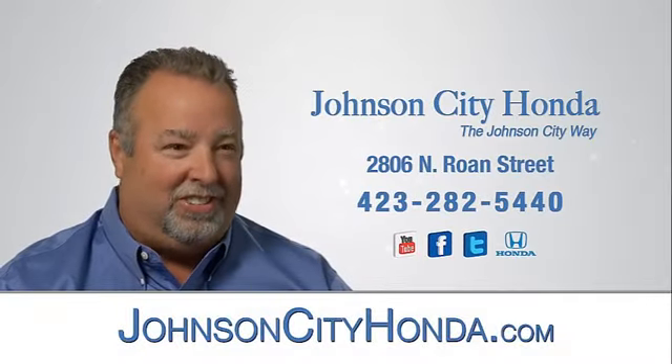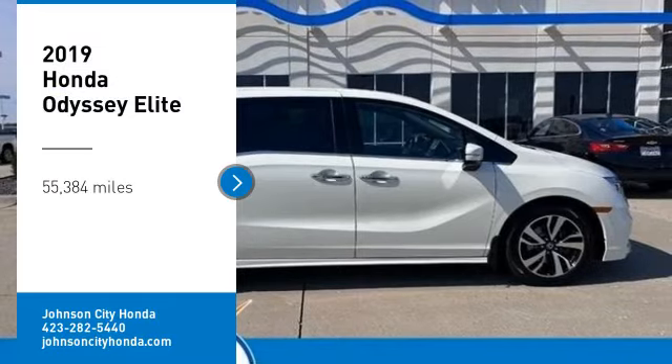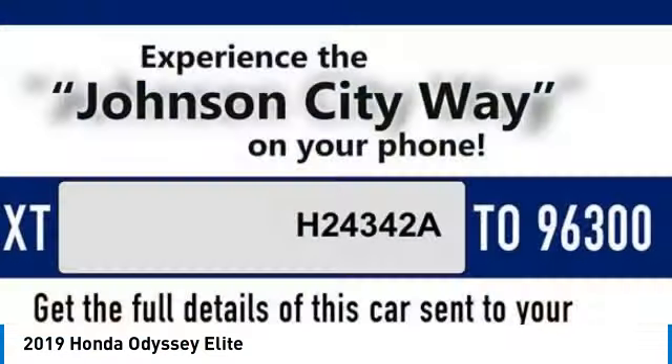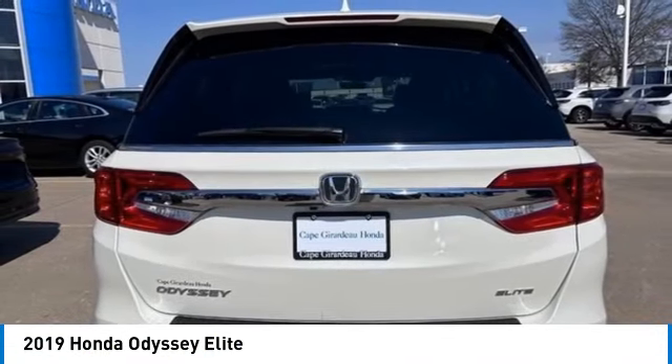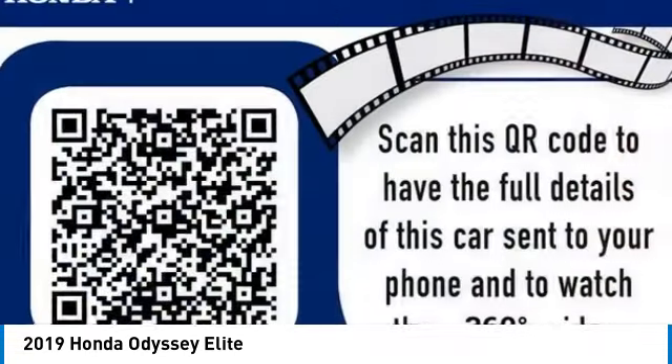Johnson City Honda, Johnson City. Come test drive the 2019 Odyssey. The Honda Odyssey is a showcase of distinguished style, captivating technology, and advanced safety features — a must for all families.